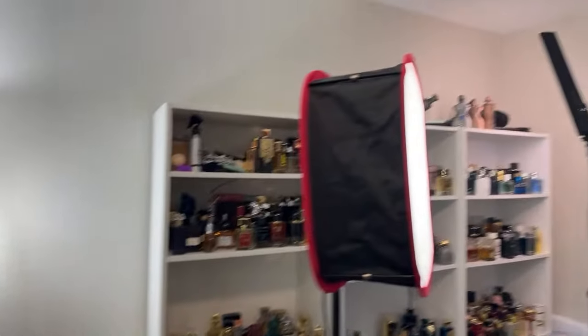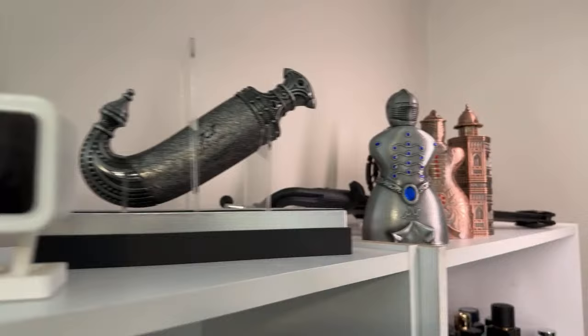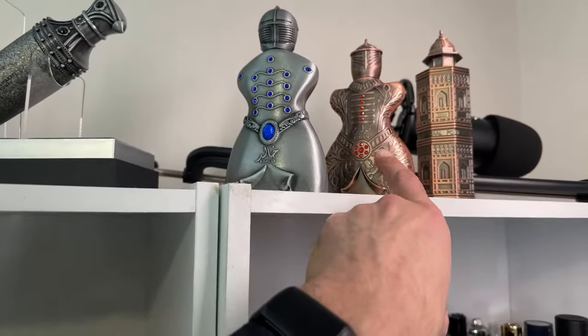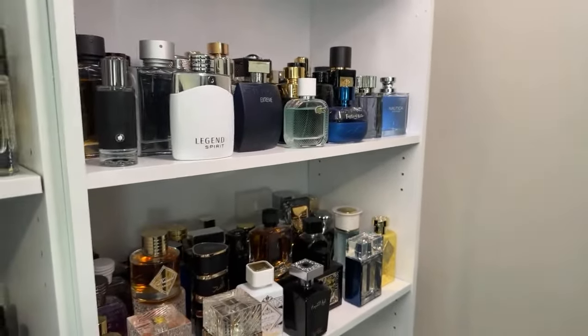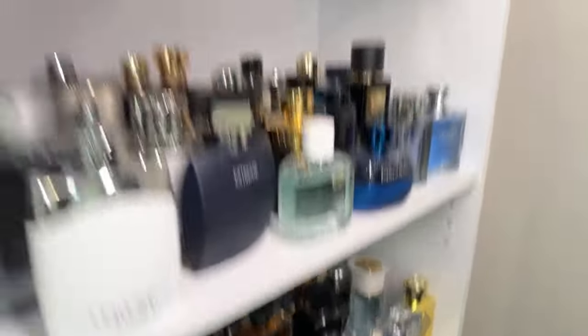Taking a back shot now. The Latafa niche - honestly a bit overpriced if I'm being honest. Yes they're nice but it's up to you. This is Intense Cafe, I believe for women. Tana Souk is stronger and better honestly, but this is fire too. It has a super strong saffron and can come off a little bit metallic.